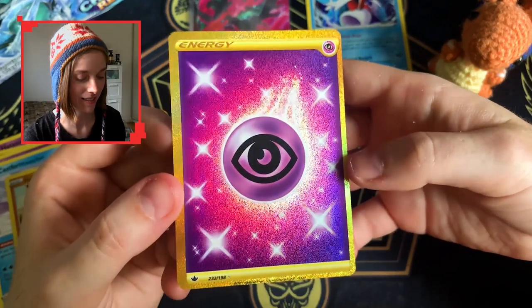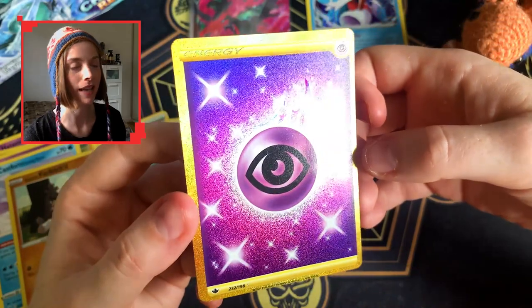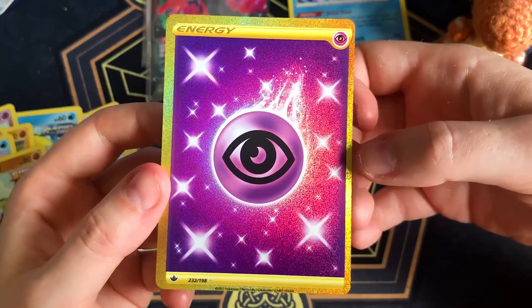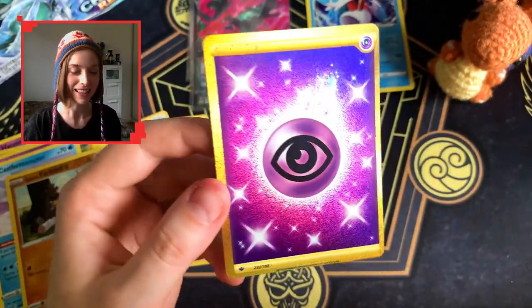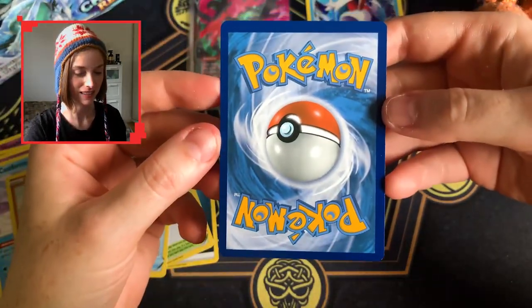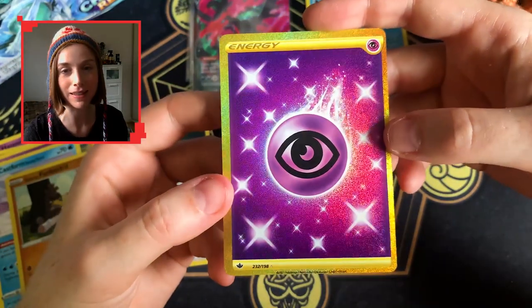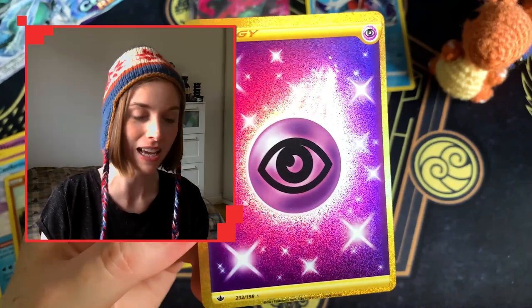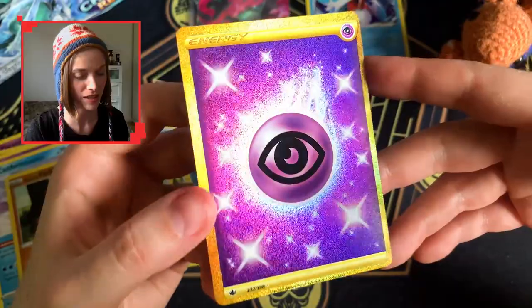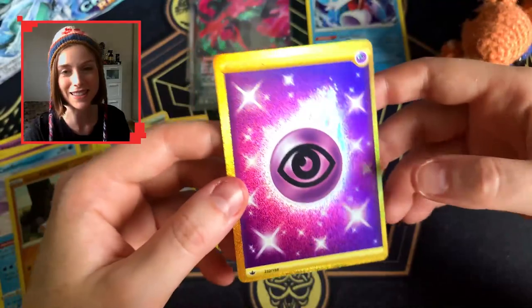That is stunning, though while this doesn't take away from the absolutely beautiful gold pull — check out that centering. That is some interesting centering right there. It's a good thing I just like collecting these and putting them in the binder. I did pull this in Japanese actually, so now I have both the Japanese version and the English version. Gosh, that is sparkly — look at that sparkle, that is beautiful. I love this set, this set is gorgeous.